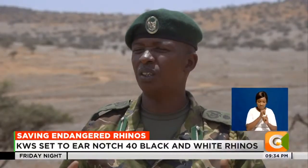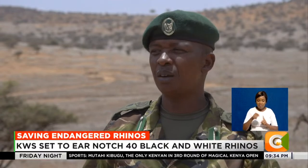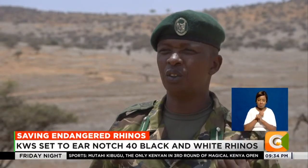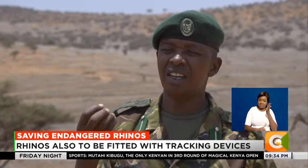Having people on the ground patrolling the entire day — but now we have technology which can really support us. That's another tool. It's just like a firearm. You are carrying a firearm to protect those wildlife, you are carrying a radio to communicate with us. So bringing another part of technology, it's just another tool.